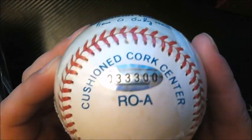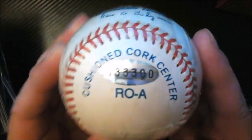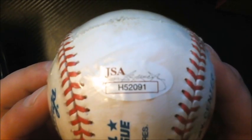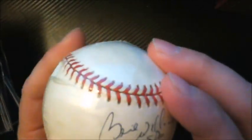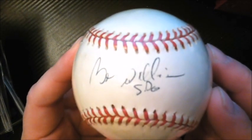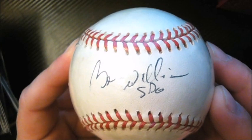This one already had JSA authentication — it's actually sealed — and it's signed by Bernie Williams. Love the Yankees, so pretty cool to have that one.